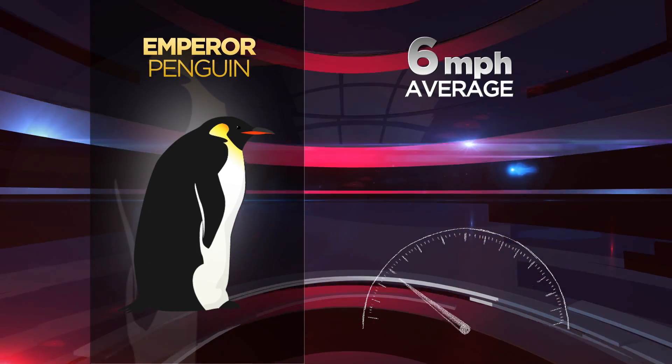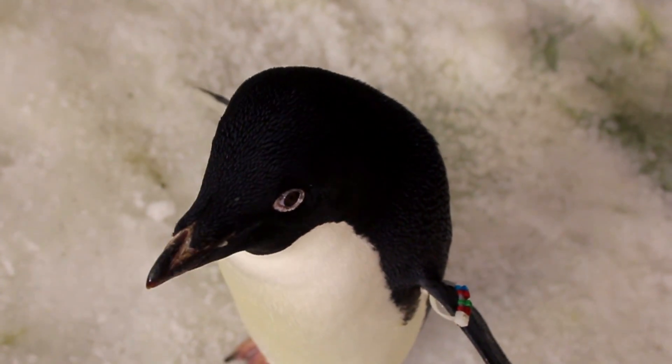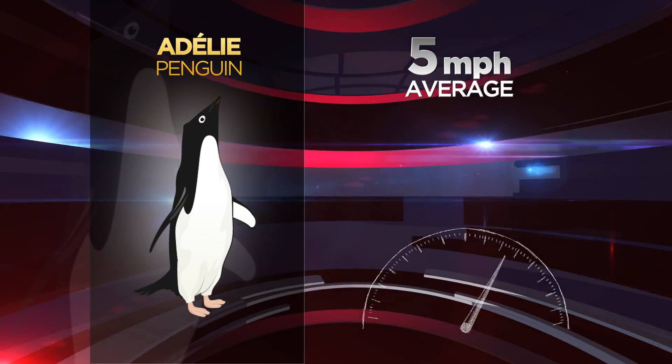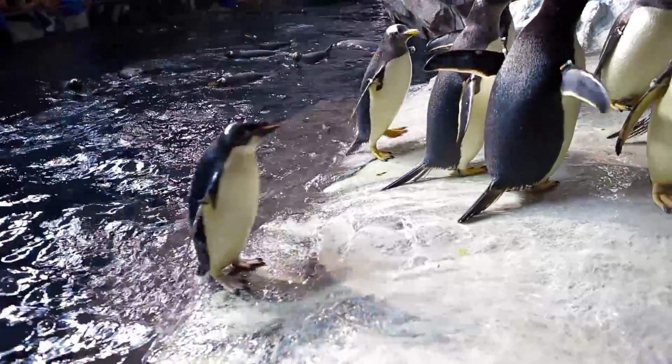It actually looks like they're flying through the water — because they are. Emperor penguins average about 6 miles per hour and can crank it up to about 9. The Adélie averages 5 miles per hour but can turbo boost to almost 25 miles per hour. And the Gentoo? When they launch themselves from the water onto the ice, they've been clocked at over 22 miles per hour.